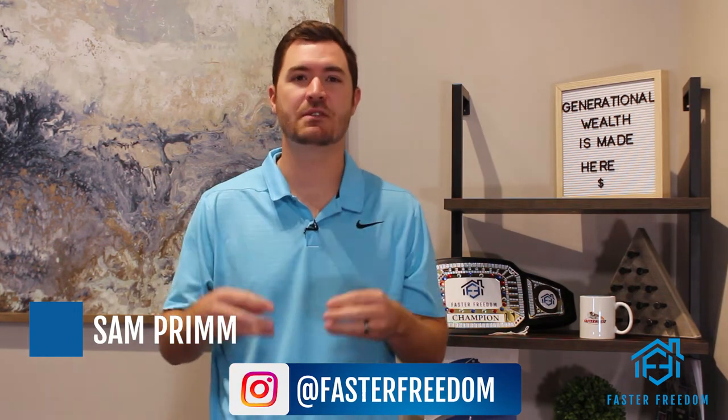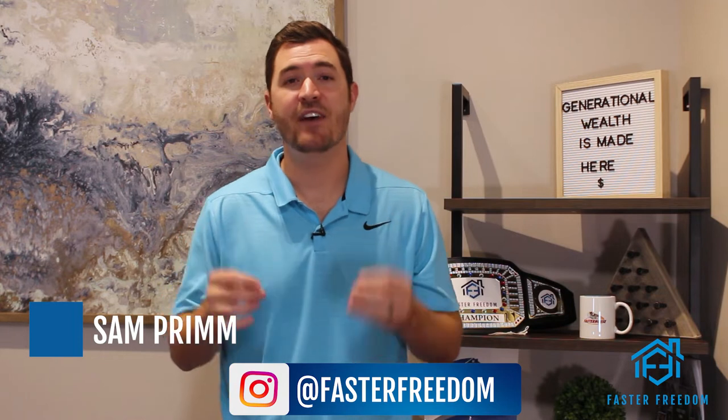What I'm talking about is the BRRRR method or BRRRR strategy. It's a proven process that has been used thousands of times over and over. My partner Brian has been using this since 2004 and this method has created millions of dollars of equity for me without having to use any of my own money. So let's go over to the whiteboard, break down the numbers, and I'll explain it to you.